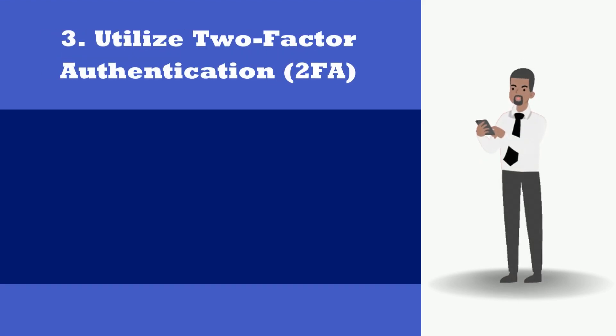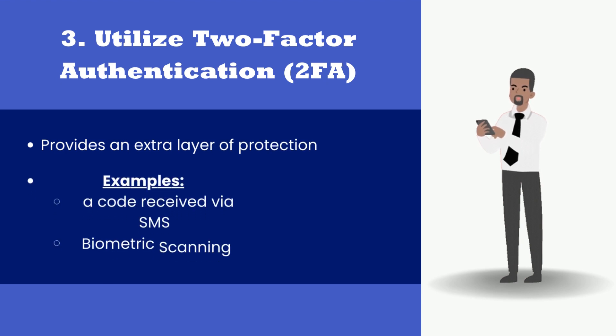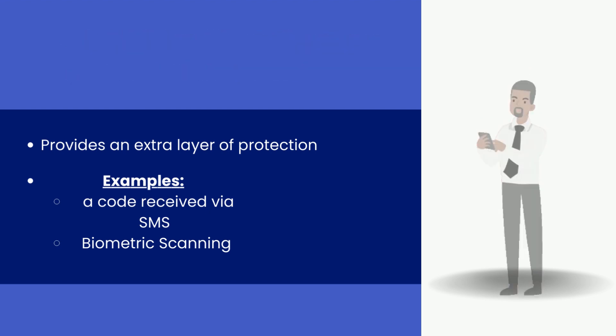3. Utilize two-factor authentication, 2FA. Implementing 2FA provides an additional layer of protection by requiring users to provide an extra form of authentication, such as a code received via SMS or biometric scanning.